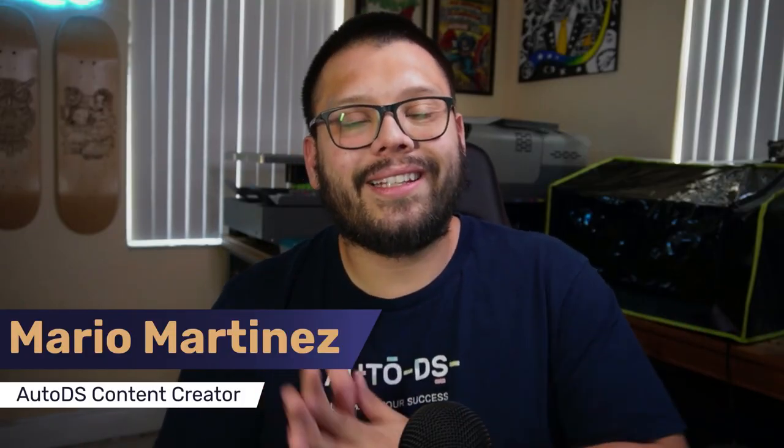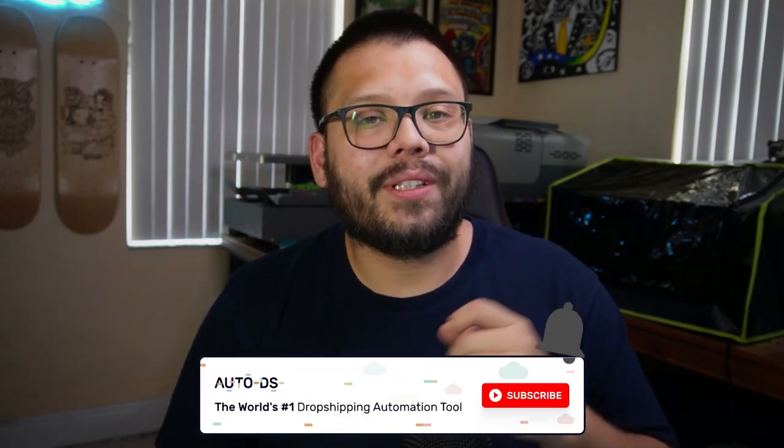Mario here with AutoDS, and if you haven't done so already, please make sure to hit that subscribe button as well as ring that little bell notification so you don't miss out on any future videos. On this channel we cover anything and everything dropshipping related, starting from some of the best tips and tricks to help you get started all the way to some of the best products to help you start making maximum profits.